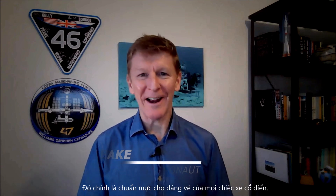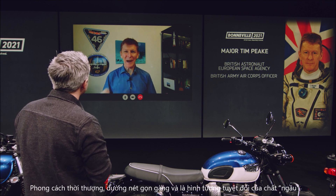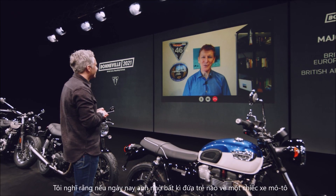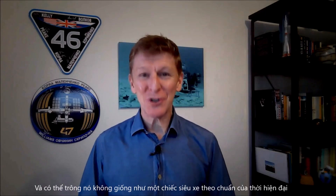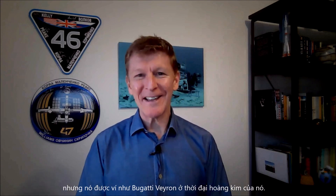Well, I think there were two things about the original Bonneville that really made it stand out. The first was its looks — it's the benchmark for what a classic motorbike should look like. Stylish, clean lines and the absolute epitome of cool. And I think if you asked any child to draw a motorbike today, it's going to look something like a Bonneville. And whilst it may not look like a superbike by today's standards, it was the Bugatti Veyron of its era.